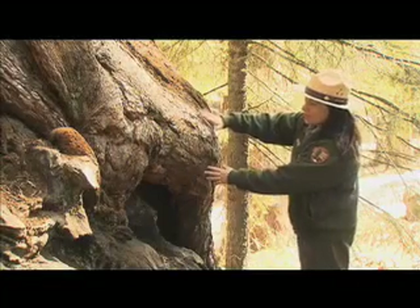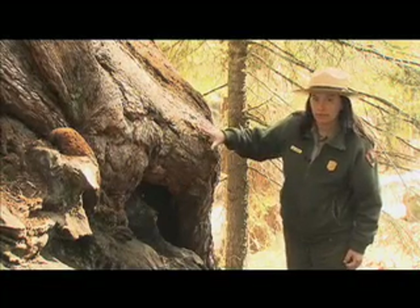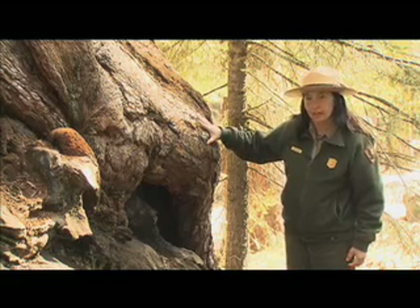Giant sequoias have learned to not only survive a fire but take advantage of it. If you look at the giant sequoia tree, you'll see a very dense red bark — that bark is very thick, filled with tannin, which is fire resistant. As the fire burns through, the tree has a pretty good resistance and can survive a fire very well. The red bark with tannin helps the tree survive fires as they come through.